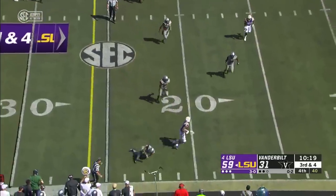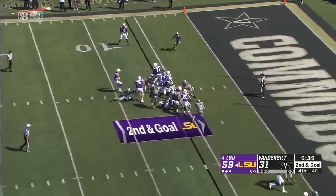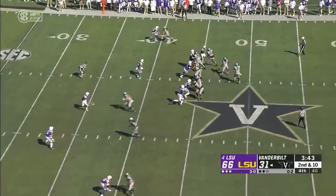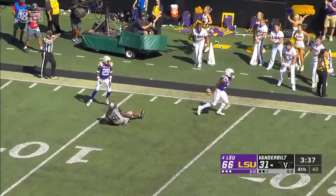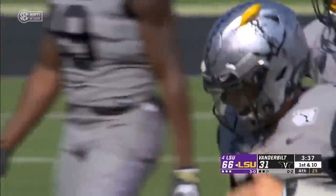Brennan looking that way — complete, first down. McMath. Here's Emery and the freshman is in. Here for Vandy, Deuce Wallace — and that one's intercepted by Jacobi Stevens. Put a cape on that dude — what a play by Stevens.